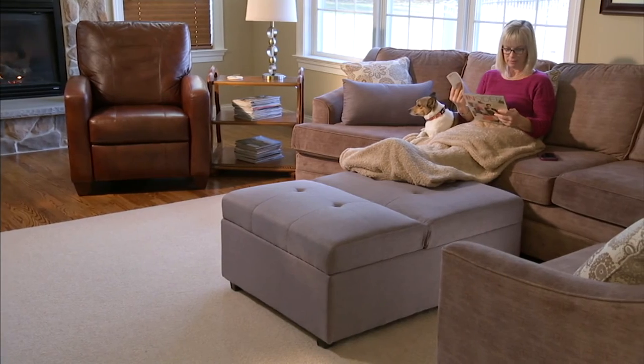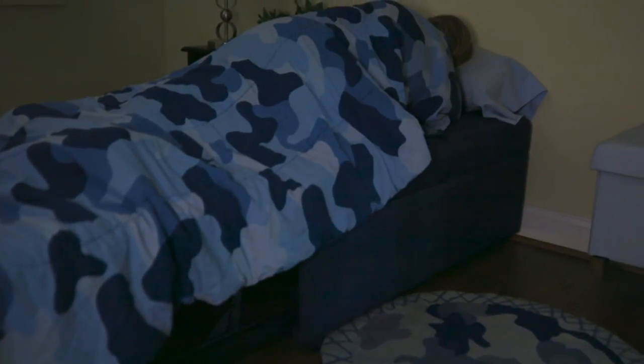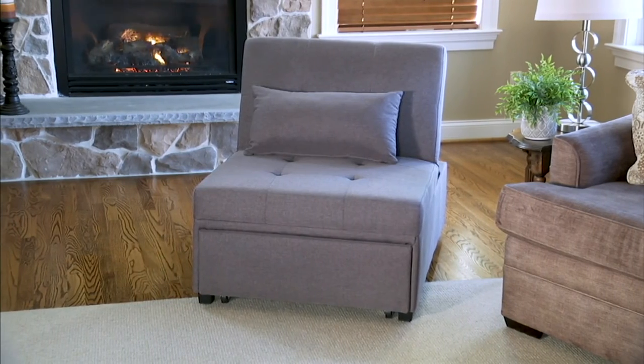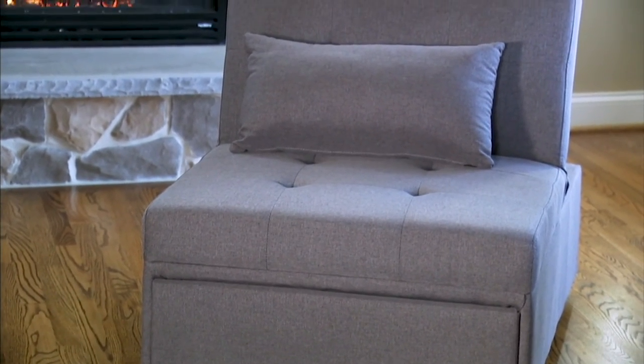What you're going to love is the fact that this one piece of furniture can do so many different things. When you buy an ottoman, typically it's just an ottoman — but this can be an ottoman, a chair, a chaise, and a bed. What a great design, and it's free shipping and handling.